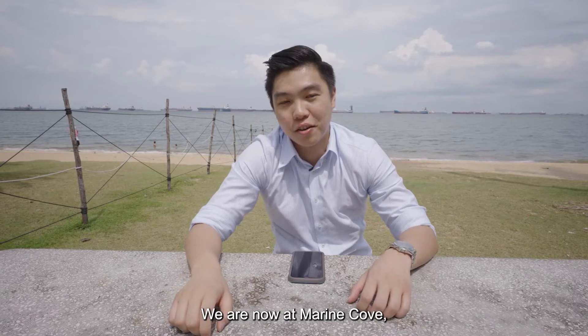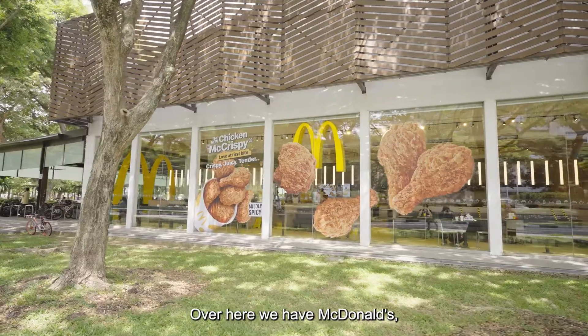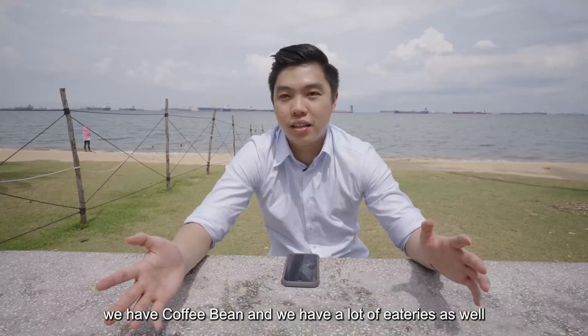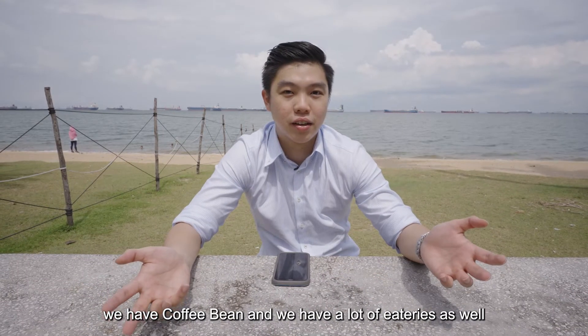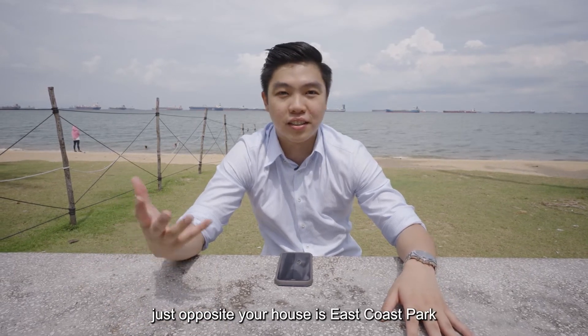We are now at Marine Cove, which is at the center of East Coast Park. Over here we have McDonald's, Coffee Bean, and a lot of eateries as well. Wouldn't it be nice — just opposite your house is East Coast Park.